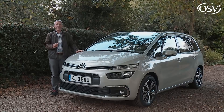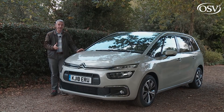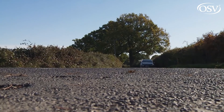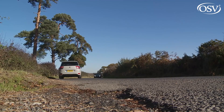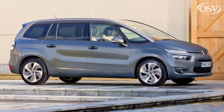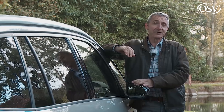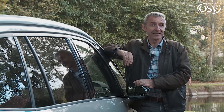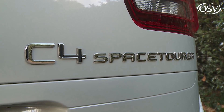Buying a seven-seat MPV is usually an exercise in sacrifice — you accept that in return for three seating rows you'll get something boxy, boring and bland. Or will you? With this Grand C4 Space Tourer, Citroën begged to differ. You might know this car better by its previous name, the Grand C4 Picasso. After years of wrangling with the great Spanish artist's family, Citroën finally abandoned that famous moniker in spring 2018, adopting instead the Space Tourer badge across its MPV range.